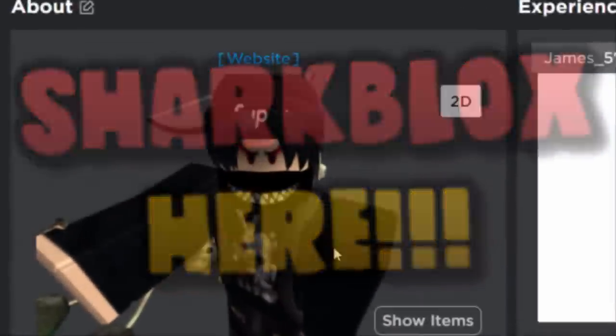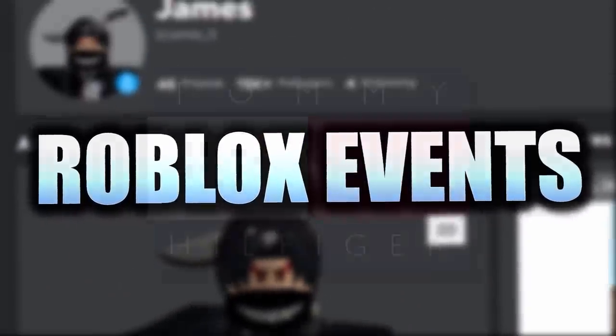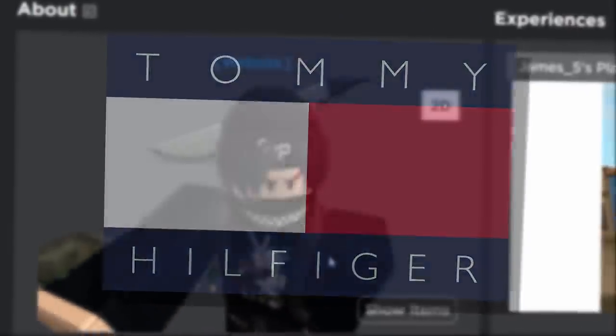Hey guys, Shoplux here. It turns out there are actually more free items inside of the Roblox Tommy Play event that I didn't notice until today, because these items are token items.